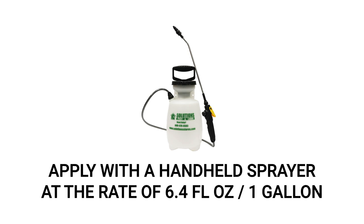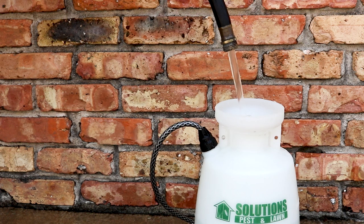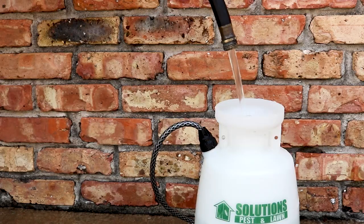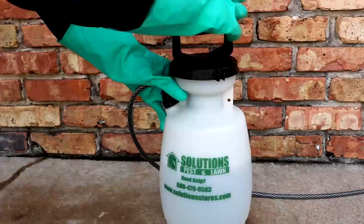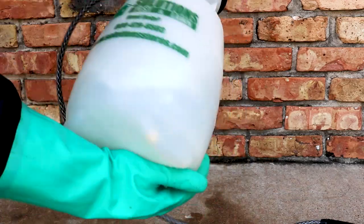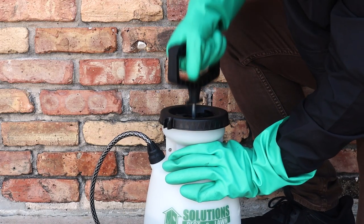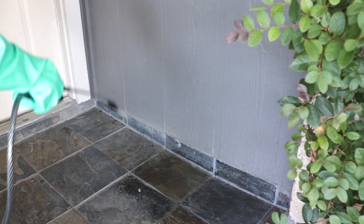To treat outdoor surfaces, we recommend using a one-gallon handheld pump sprayer with an application rate of 6.4 fluid ounces of product per one gallon of spray solution. To mix your solution, first fill your sprayer halfway with water, add your measured amount of Flex 10-10, then add the remaining water up to the one-gallon line. Close the sprayer and shake to ensure an even emulsion, then pump the sprayer a few times to produce a low-pressure spray.